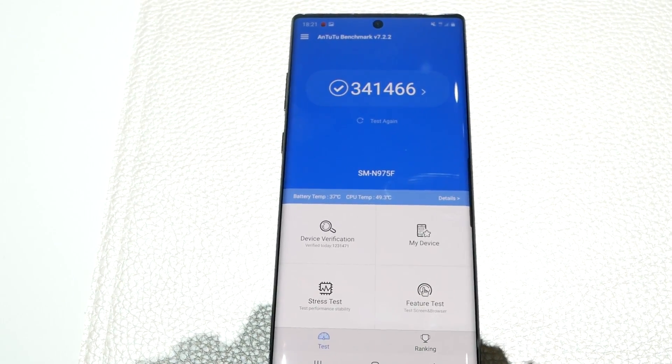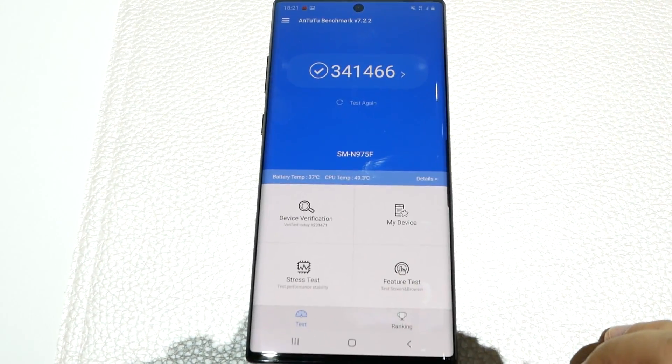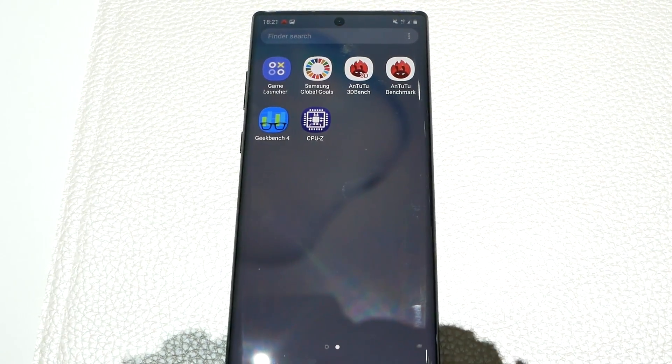Those are some of the benchmark tests for the Galaxy Note 10 Plus — the Exynos variant with 12 gigs of RAM as well as 256 gigs of storage. Let me know in the comment section what other tests you want me to run when I get this in the studio.